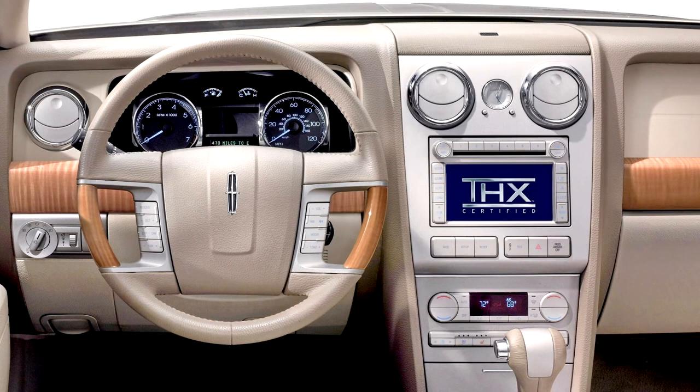The Zephyr steering wheel was leather-wrapped with real wood grips and satin-nickel audio, climate, and cruise control buttons. White LED backlighting was used for the Zephyr's controls and instrumentation. Leather seating surfaces were standard in all models.